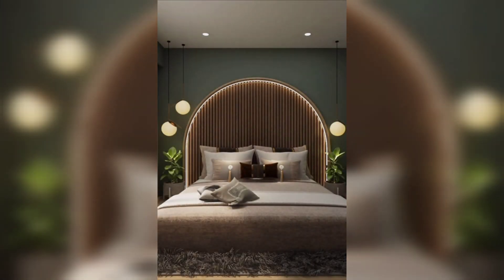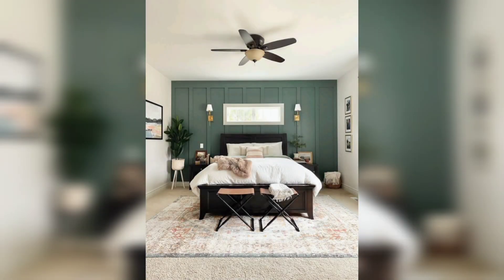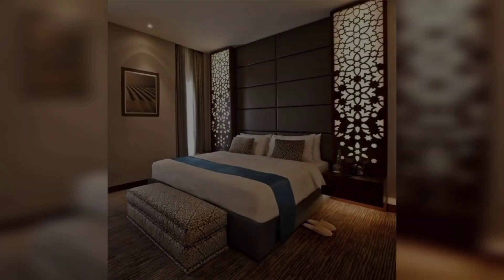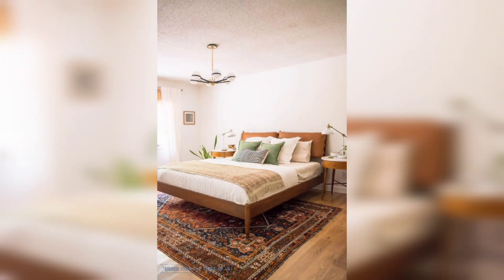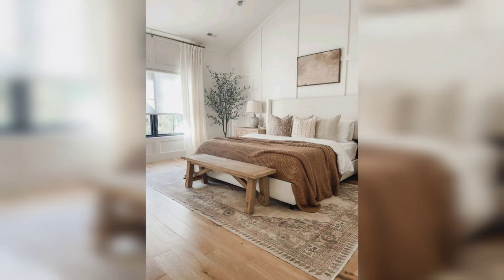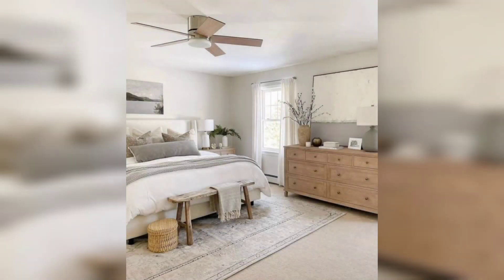When planning the design of your master bedroom, there are certain elements to take into consideration to make the space feel fit for royalty. To create a luxurious and regal master bedroom, consider the color palette, focus on the furnishings, and take care in choosing the finishes for your bedroom.